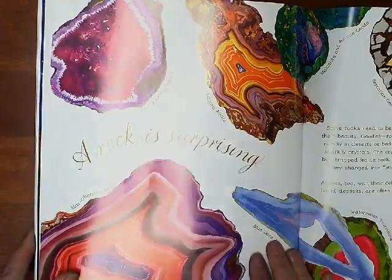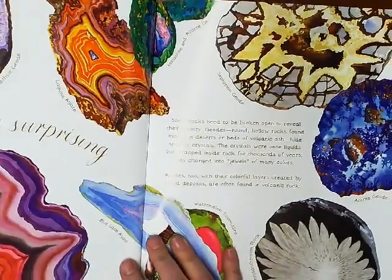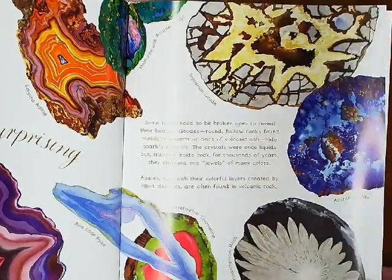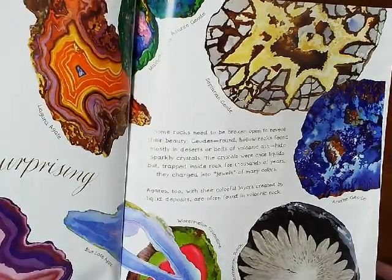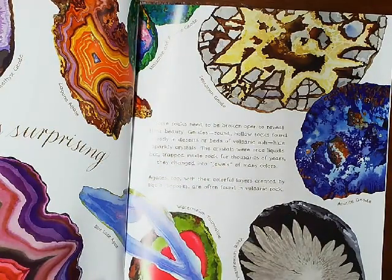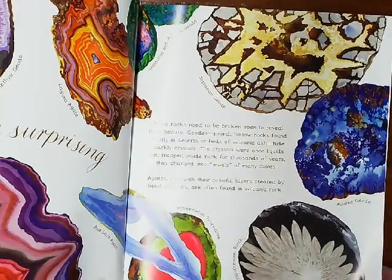A rock is surprising. Some rocks need to be broken open to reveal their beauty. Geodes — round, hollow rocks found mostly in deserts or beds of volcanic ash — hide sparkly crystals. Were once liquids, but trapped inside rock for thousands of years, they changed into jewels of many colors. Agates too, with their colorful layers created by liquid deposits, are often found in volcanic rocks. Aren't those amazing?